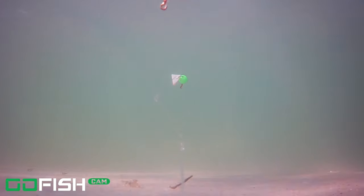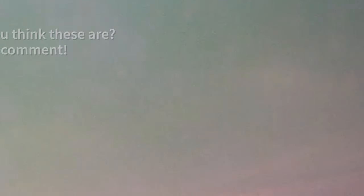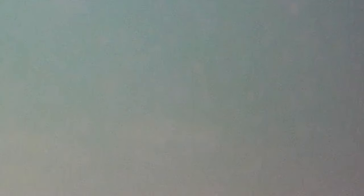Here we've got some fish that go across the screen in the background. If you have any idea what those might be, leave it in the comments — I would love to hear what you think those fish were. You can back it up if you need to see that again, because I know it was kind of hard to see.